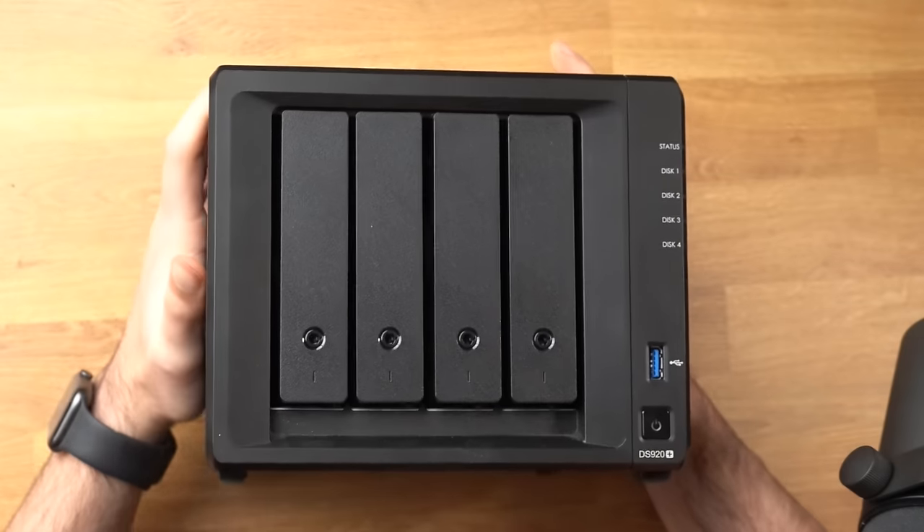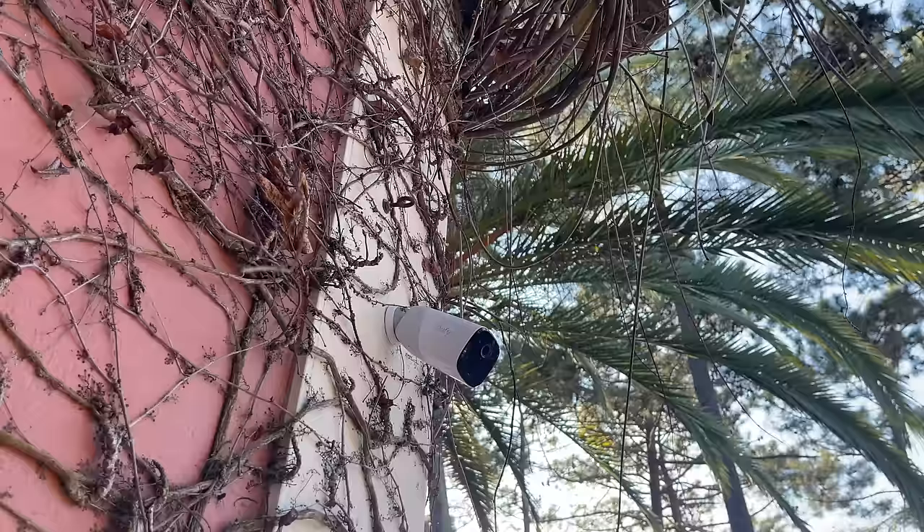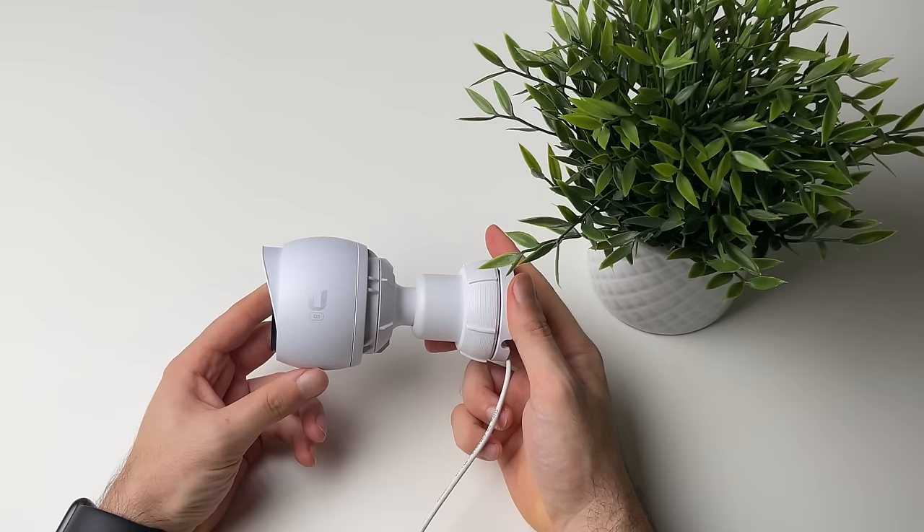This thing right here is my own private Google Drive, but it's so much more than that. It automatically backs up every computer and smartphone in the house, it records all 12 of my security cameras, and it lets me host a bunch of services alongside it, all while keeping everything local and secure.